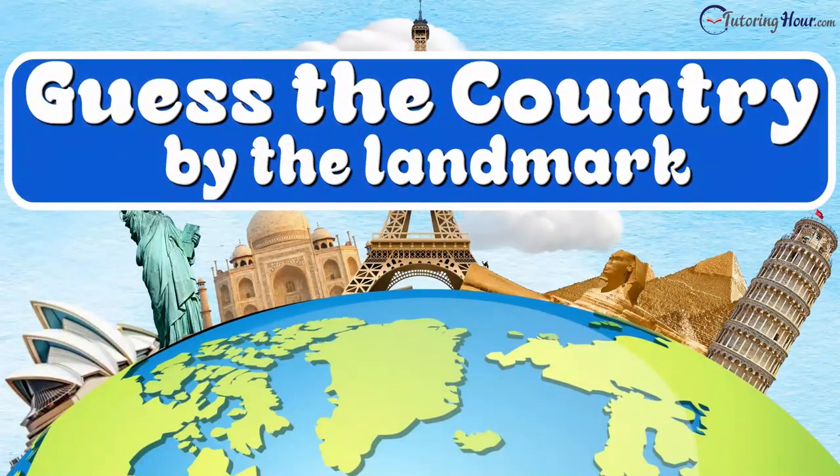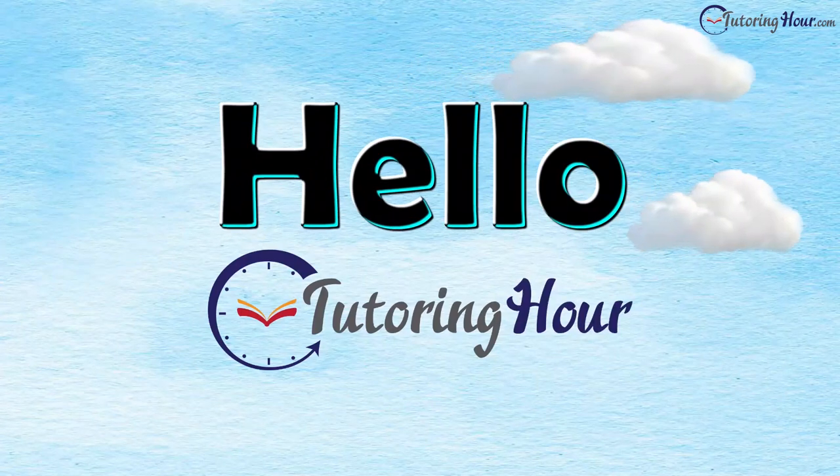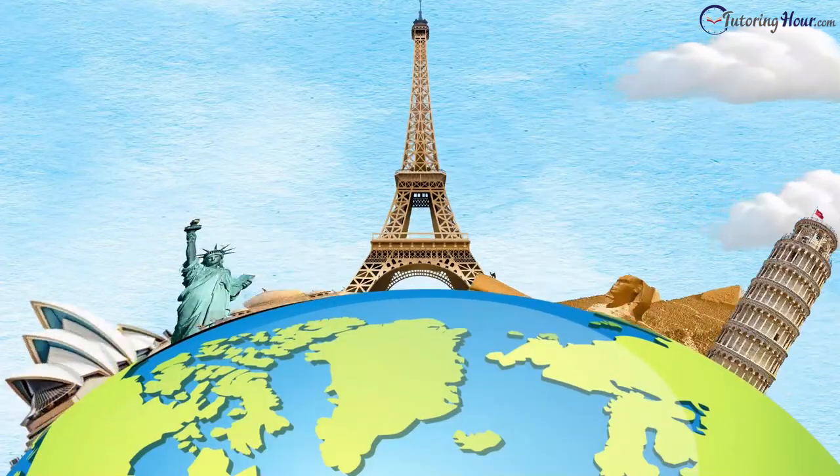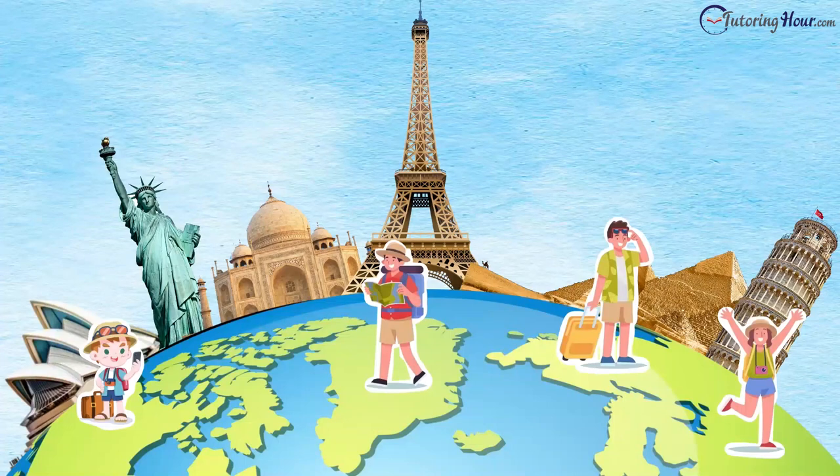Guess the country by the landmark! Hello and welcome to Tutoring Hour. In this video, we're testing your knowledge on identifying countries based on their famous landmarks. Are all you globetrotters ready? Let's begin!